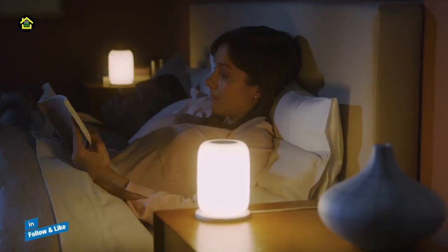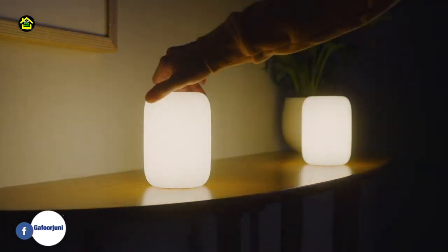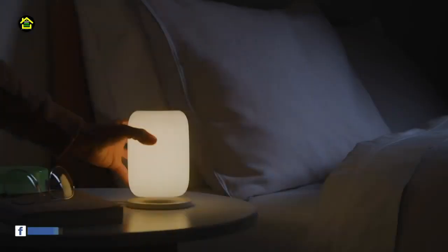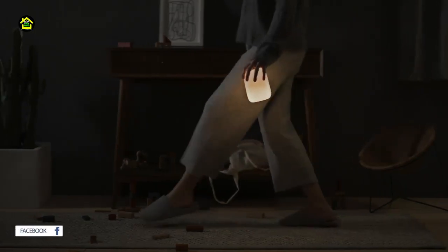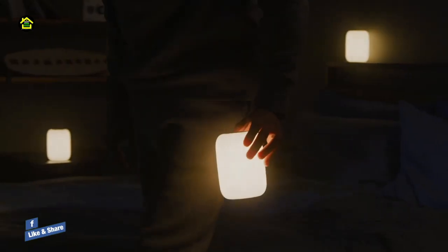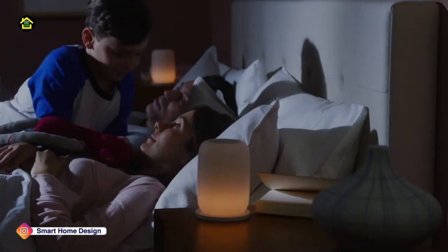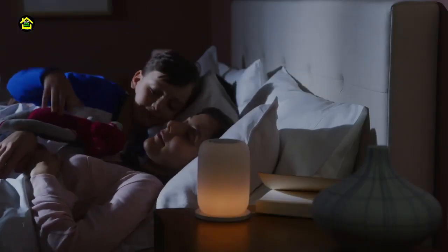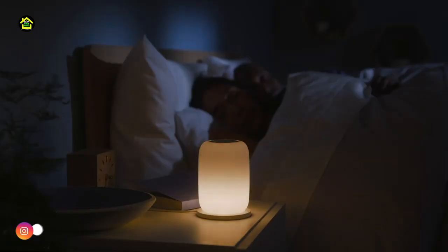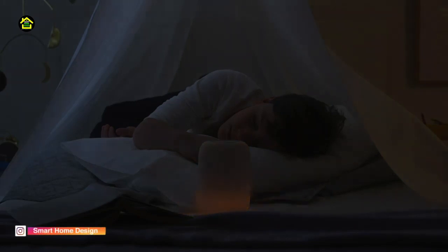Most lights keep us up, even bedroom lighting. That's why they made Glow — a light that helps you wind down naturally for better, deeper sleep. Made for bedtime, from sunset to sunrise. Warm light helps you wind down as you breathe and relax, softly lulling you to sleep and gradually dimming so you can doze off without interruptions. It also gently wakes you up, filling the room with soft light for an easy morning rise.